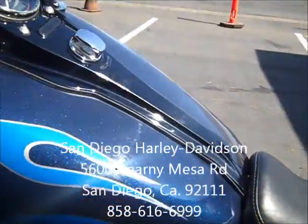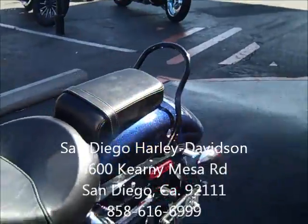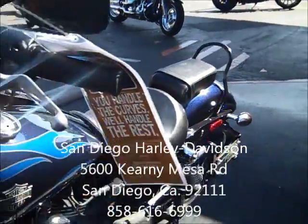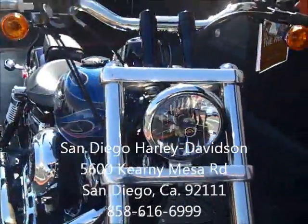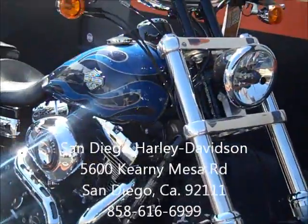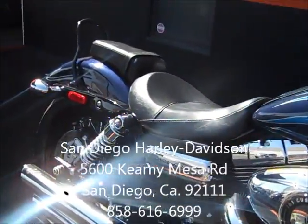5600 Kearney Mesa Road, you can always give us a call at 858-616-6999. A 2012 Dyna Wide Glide, under 5,500 miles, just $15,295. Come see us soon.